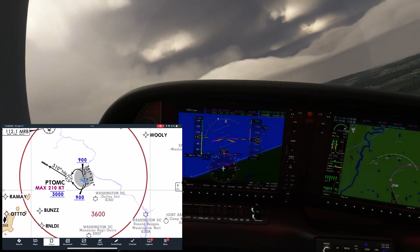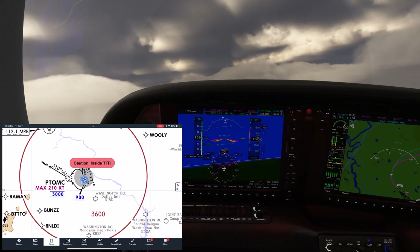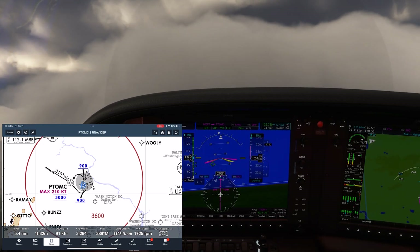We'll likely get handed off to Potomac around now, and we can tell them that we're climbing out on the SID. We bug our new heading, taking us direct to the fix. We check our actual climb gradient to make sure it's well above the minimums.